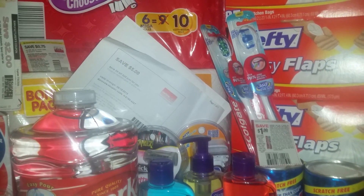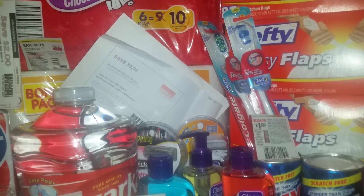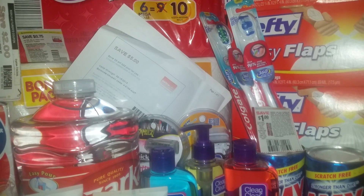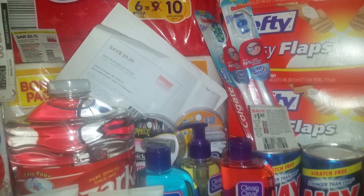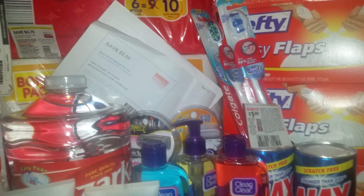Also, on the Colgate toothbrushes — if you buy one for $2.99, there's a $1 coupon in today's paper, plus they're going to give you a $1 e-book for each one that you buy, making it a really good deal. You can do this deal twice, guys.